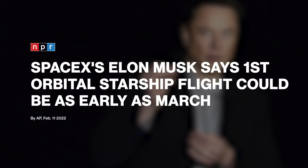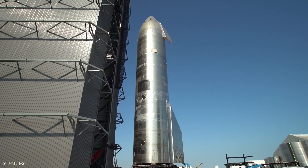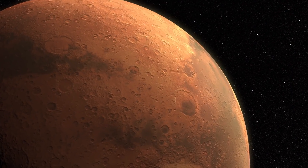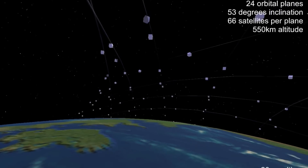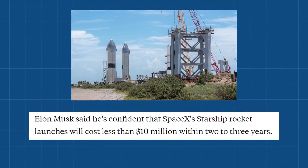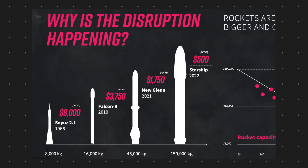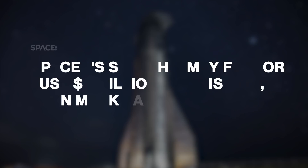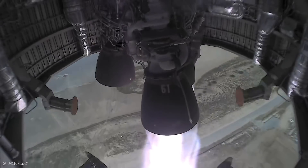According to Elon Musk, the first orbital flight of Starship could come as early as March 2022, and the company is still awaiting FAA approval. SpaceX, along with NASA, plans to use the fully reusable Starship to land astronauts on the Moon as early as 2025. While making the trip to Mars is the ultimate goal, the first flights of Starship would likely carry Starlink satellites into orbit. Musk estimated each launch could cost less than $10 million, and potentially as low as $2 million with full reusability and efficient propellant use.